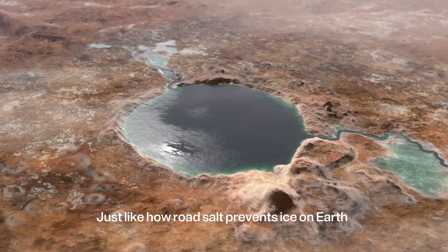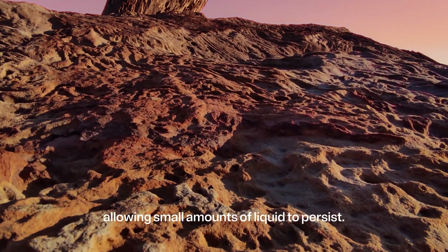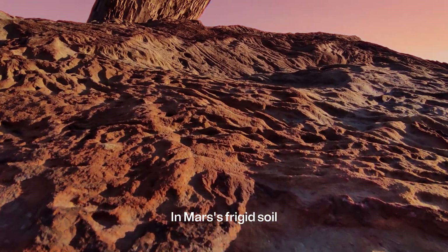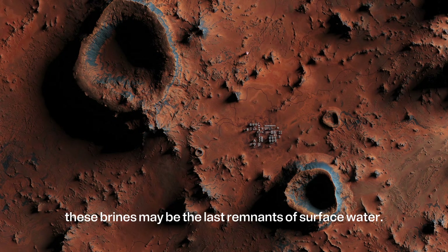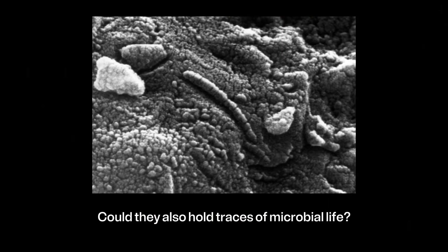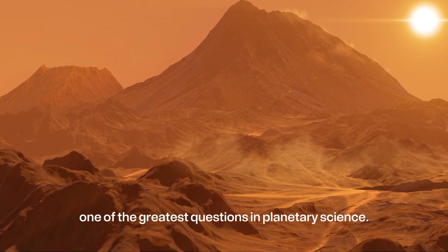Just like how road salt prevents ice on Earth, these brines lower water's freezing point, allowing small amounts of liquid to persist. In Mars' frigid soil, where temperatures drop far below freezing, these brines may be the last remnants of surface water. Could they also hold traces of microbial life? That remains one of the greatest questions in planetary science.